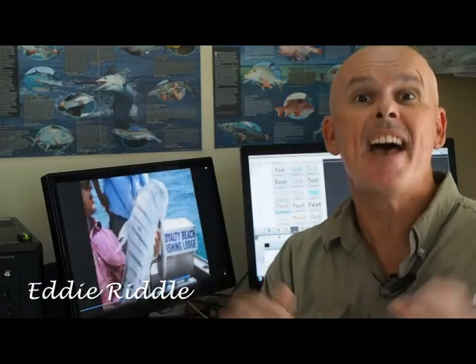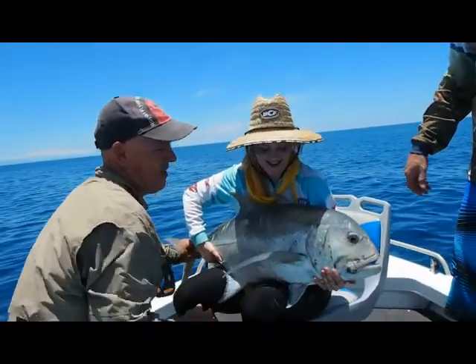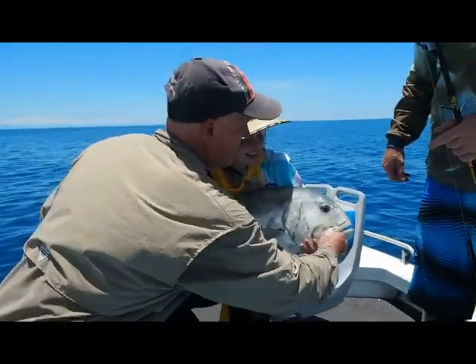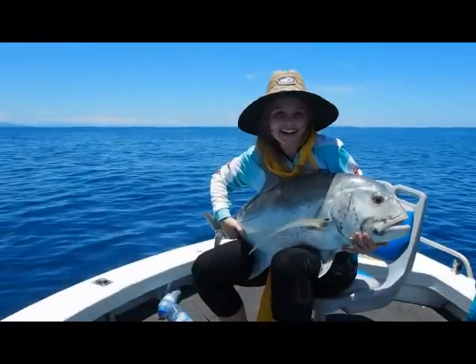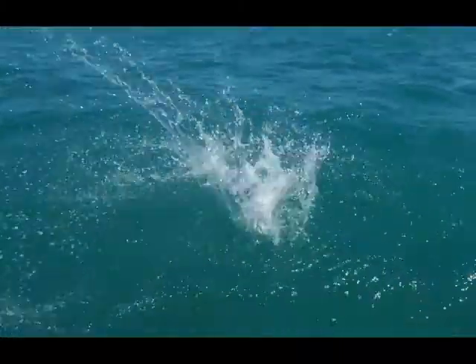G'day, I'm Eddie Riddle, the mad Aussie fisherman, and I guess it's no secret that I love to fish. In fact, I've been pretty much doing it all my life. But these days I get a greater kick out of watching other people catch fish, especially guests of my Fish City Charters guided fishing operation. Stepping back in time a bit, I found some classic and mostly forgotten fishing action from my television series, Fish and Four Wheels.